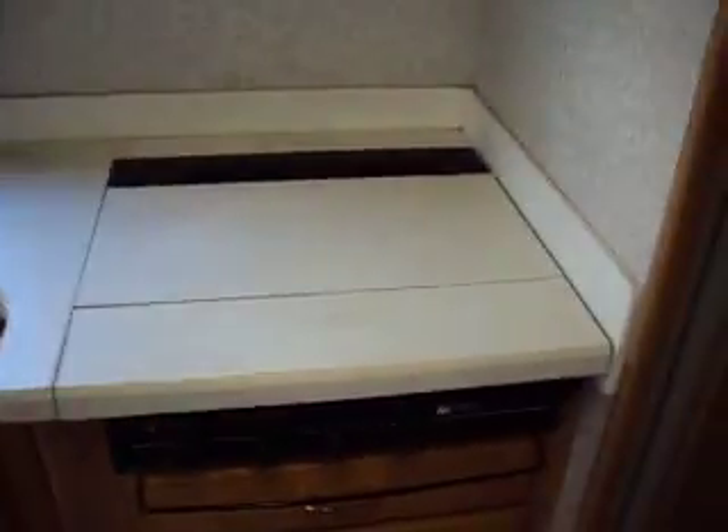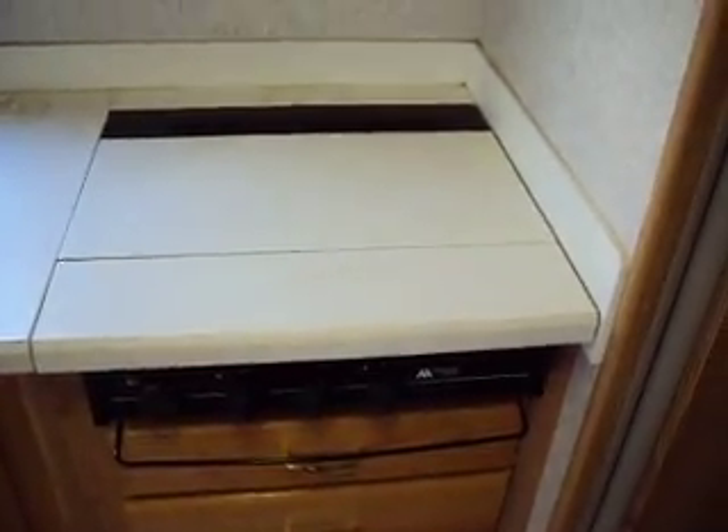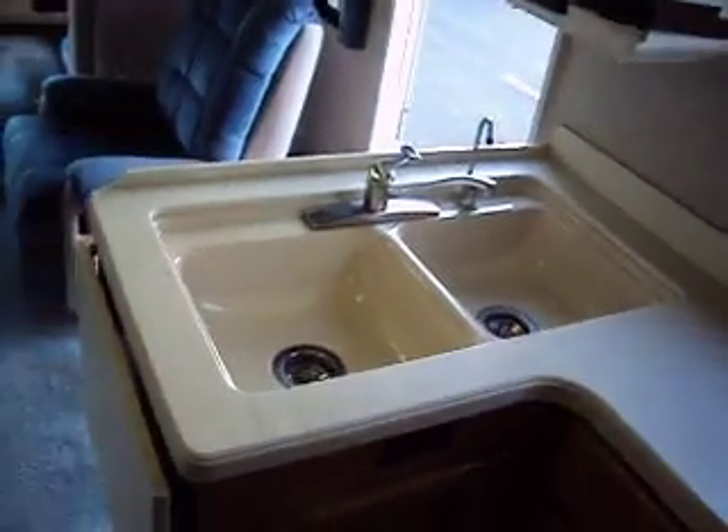Stove and oven look good — actually, that is just a stovetop, not an oven. Sink looks nice and clean. It has an RV fridge. Lots of storage room here.